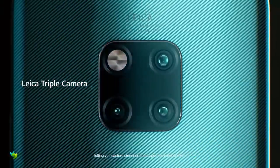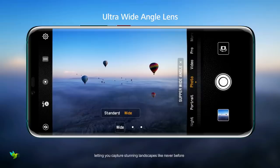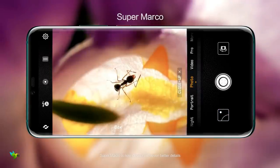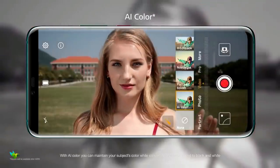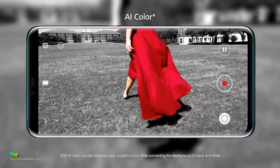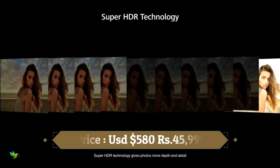This phone comes with 3 cameras on the rear, including the excellent 40MP wide-angle and 8MP telephoto lenses from the P20 Pro. The third sensor is new — it's an ultra-wide 16MP snapper, allowing you to capture even more of your surroundings in each shot. The Mate 20 Pro is a full-featured phone for a full-featured price.